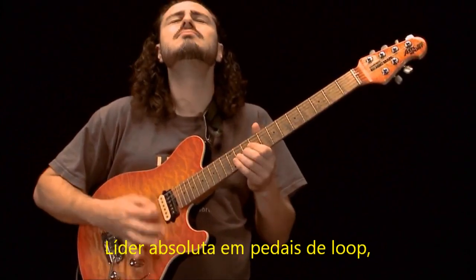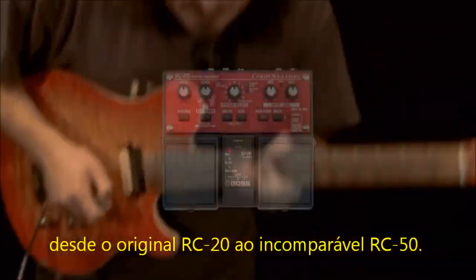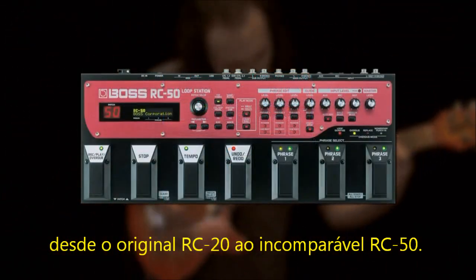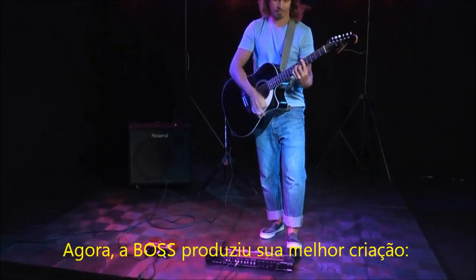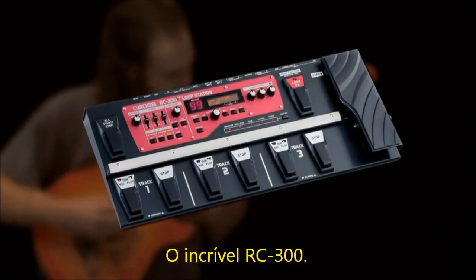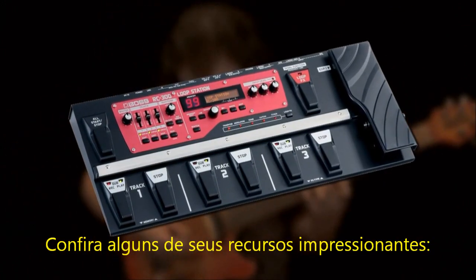The undisputed leader in loopers, Boss Loop Stations have defined the looper market, from the original RC-20 to the unparalleled RC-50. And now, Boss has produced the ultimate weapon in the looper wars — the incredible RC-300. Check out some of the amazing features.